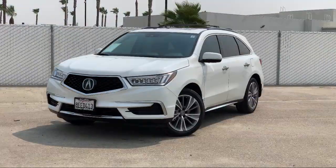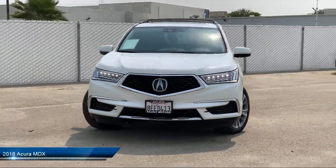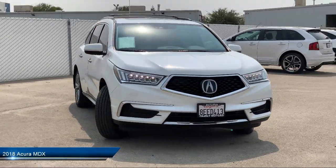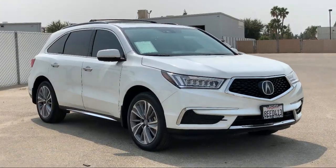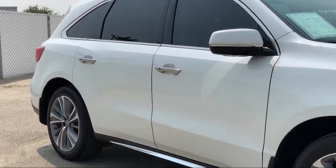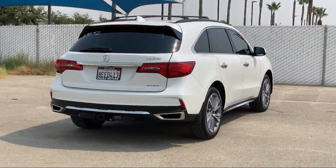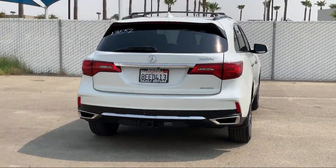It comes equipped with tire pressure monitoring system, MP3 player, third row seating, leather seating, leather wrapped steering wheel, electronic stability control, privacy glass, premium sound system, cross traffic alert, remote start system, and has less than 20,000 miles on the odometer.